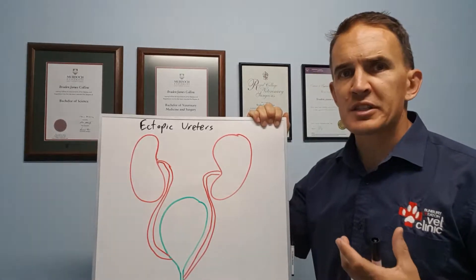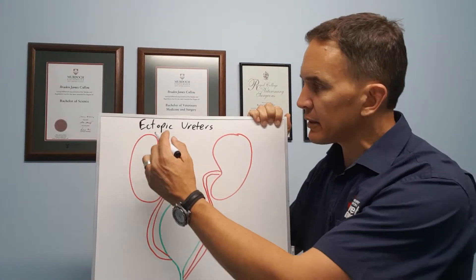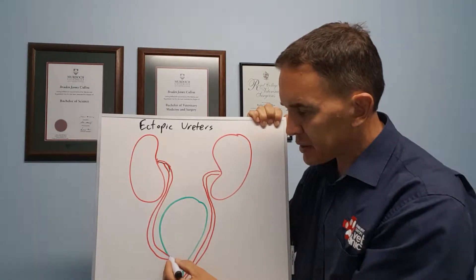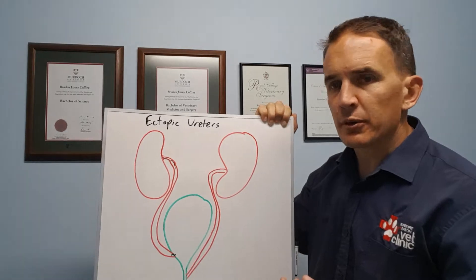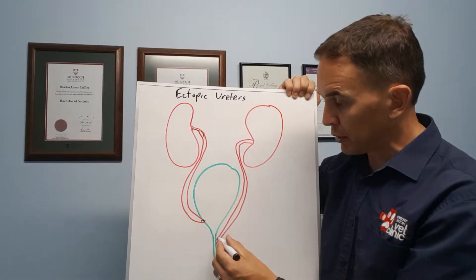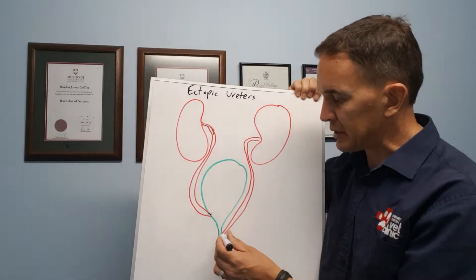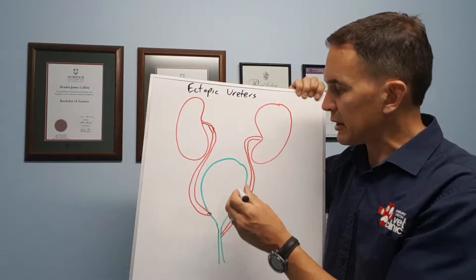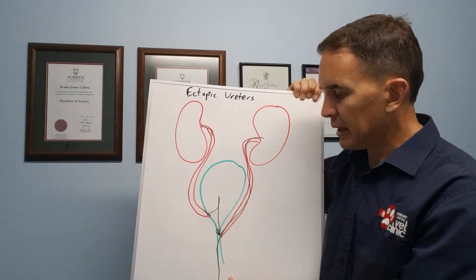Ectopic ureters are a problem we see from time to time, particularly in puppies. Normally, the kidneys produce urine which travels down tubes called ureters and inserts into the bladder fairly close to the bladder neck. With ectopic ureters, rather than entering the bladder where it should, the ureter comes down and enters the urinary tract lower down — generally into the urethra — past the point where the bladder can stop urine from escaping, so the urine goes straight out.